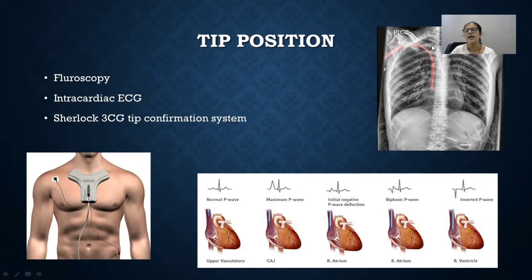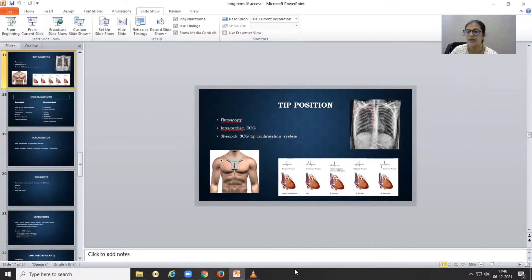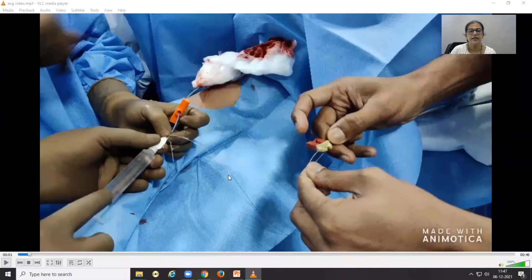You have to confirm the tip position. You can use a chest X-ray; on the chest X-ray, the tip position should be below the carina — ideally two vertebral spaces below the carina, which corresponds to the lower one-third of the SVC. You can also use intracardiac ECG to confirm the tip position by looking at the morphology of the P-wave. A guidewire oscillator is connected to the tip of the catheter and to the lead of the ECG machine, and the catheter is flushed with saline, creating a contiguous column of saline from the tip to the end, allowing an ECG signal to be obtained.